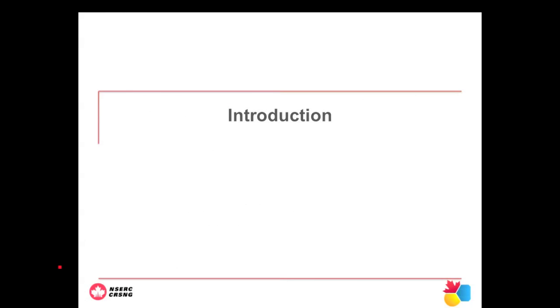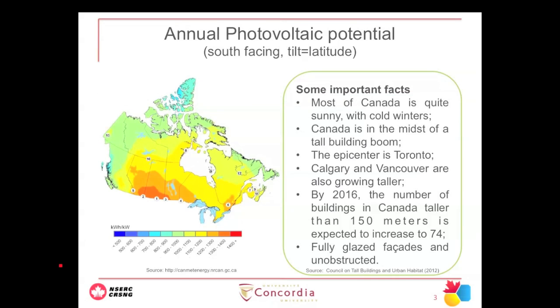To give a brief introduction about what is going on in Canada right now: the solar map developed by Climate Energy Enercan Canada shows we're quite a sunny country, especially the prairies and the areas of Montreal and Ottawa. The beauty of this decade is that we have a building boom, especially focusing on Toronto for high-rise buildings.